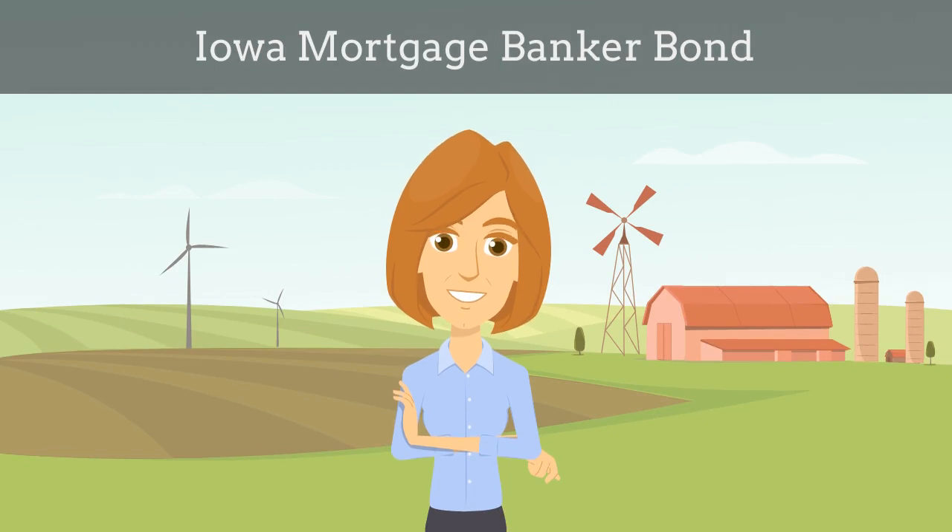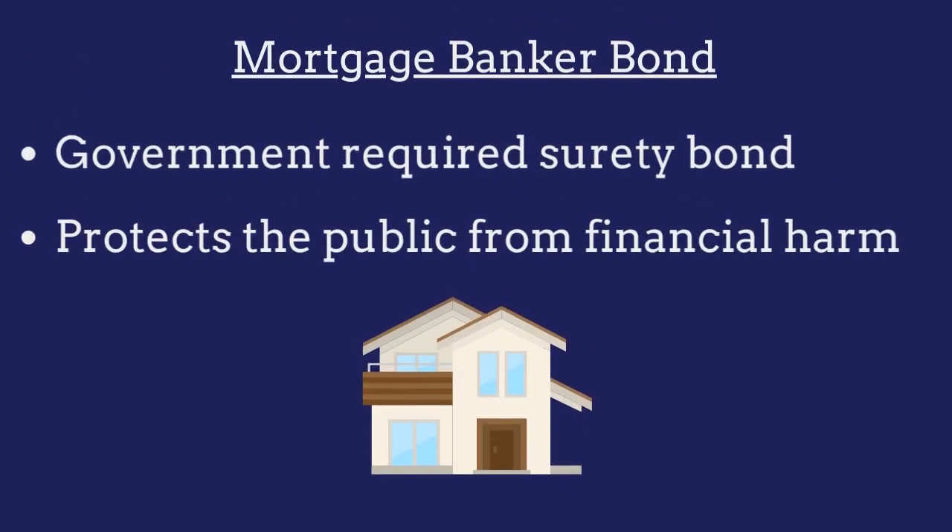In this video, we explain what Iowa mortgage banker bonds are and how insurance agents can efficiently obtain them for their customers. A mortgage banker bond is a government-required surety bond that protects the public from financial harm if the banker fails to comply with licensing regulations.